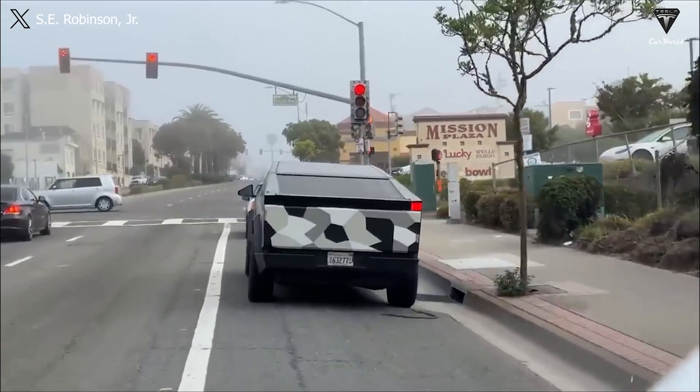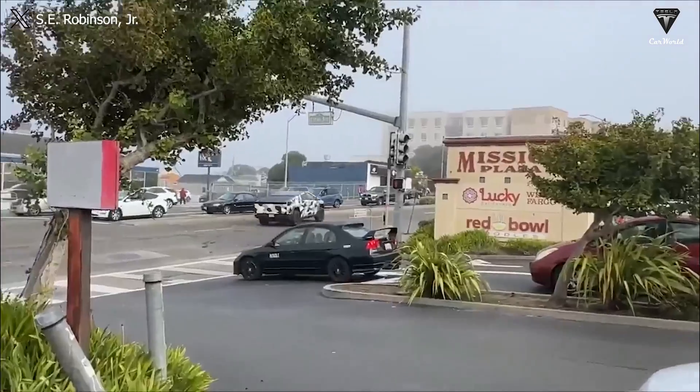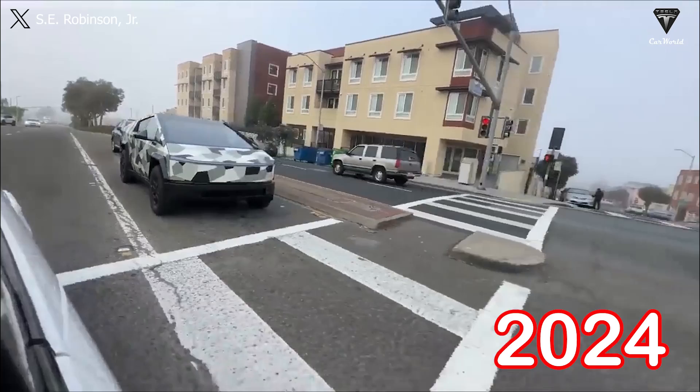One of the difficulties Tesla encountered was the results of extensive crash testing. If the first approval doesn't go well, they'll need to make some changes to respond in the best possible way. Either way, we are very close to getting the Cybertruck to the garage someday in 2024.